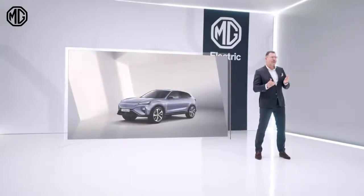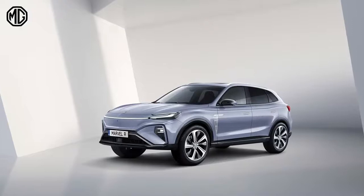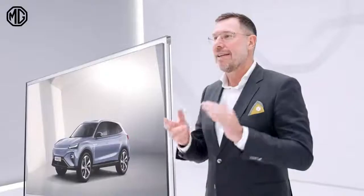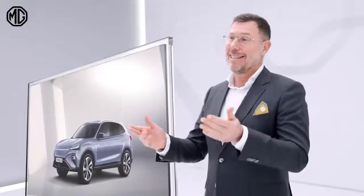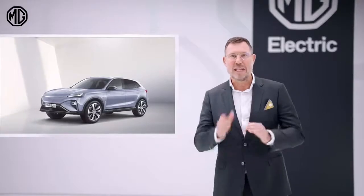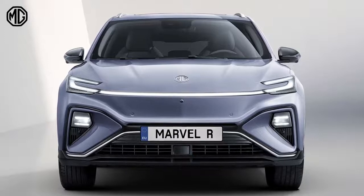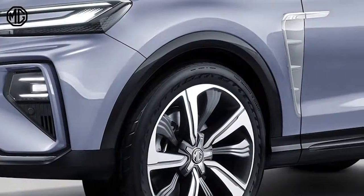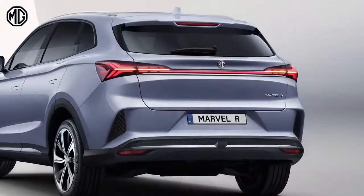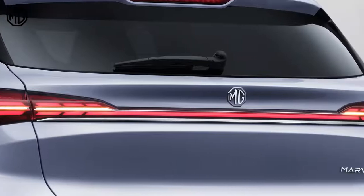What's more important is the new progressive and smart design, which makes the Marvel R Electric very attractive. The front features an X-shaped layout with front lights in rectangular modules, and a powerful double-arch design along the wheel arches. The back of the car greatly enhances the quality with a light strip running across the rear.